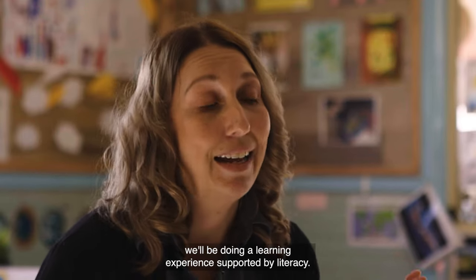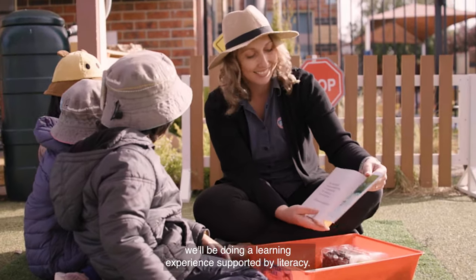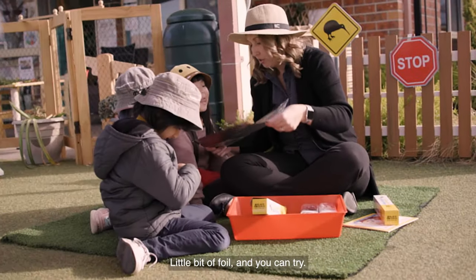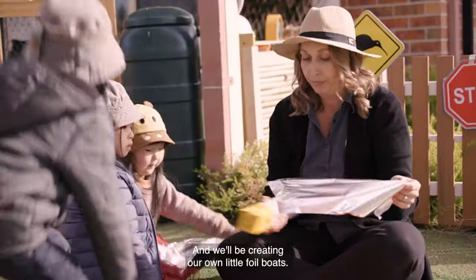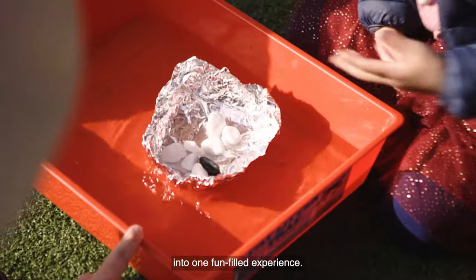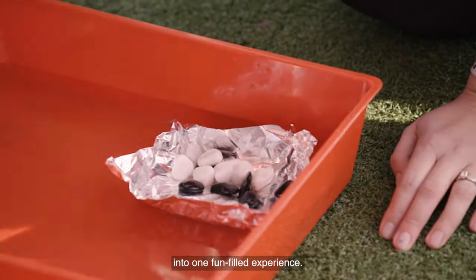Later on today we'll be doing a learning experience supported by literacy. We'll give you all a little bit of foil and we'll be creating our own little foil boat. So we're thinking about how we can embed all our key learning into one fun-filled experience.